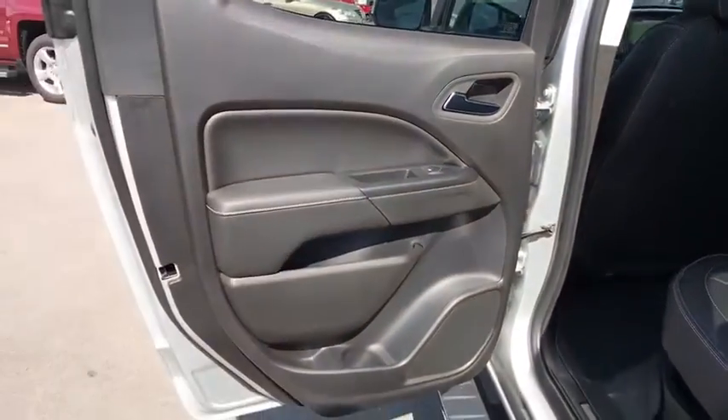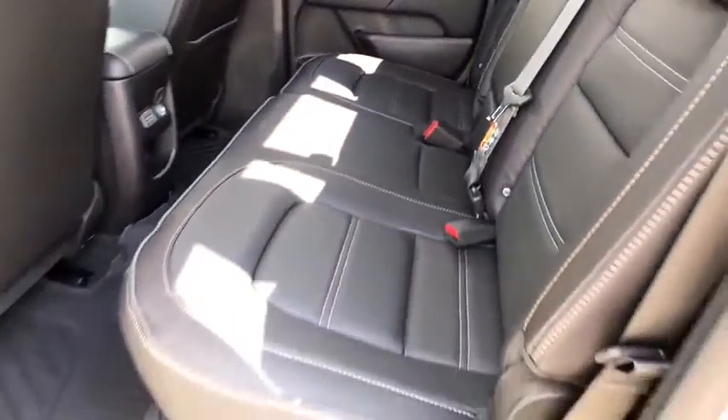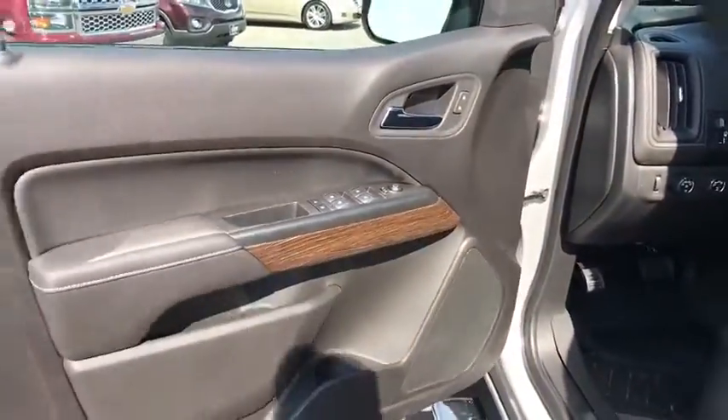Lane departure warning, anti-lock braking system, leather-wrapped steering wheel, Bluetooth, adjustable steering wheel, power steering, cruise control, aluminum wheels, four-wheel disc brakes, four-wheel drive, floor mats.